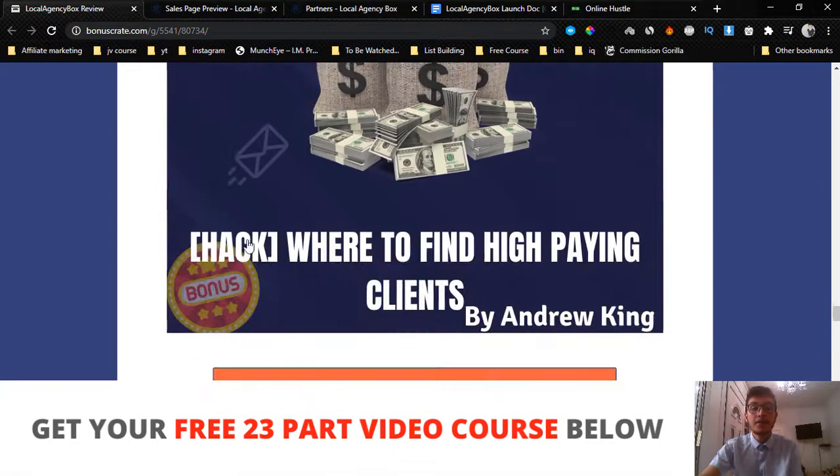Bonus number four is a guide on how and where to find high-paying clients. I'm going to show you where to find clients that are willing to pay $10,000 per month to run their business — where to find them and where to look.